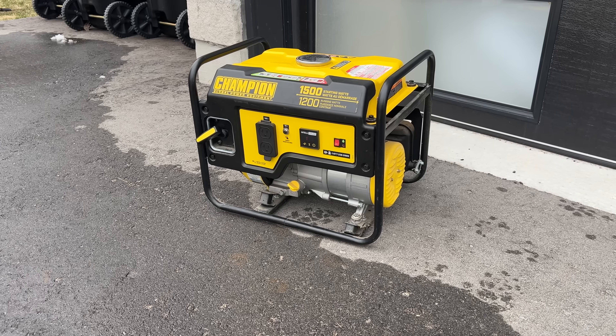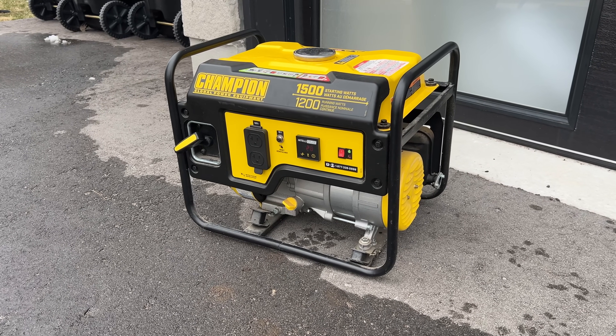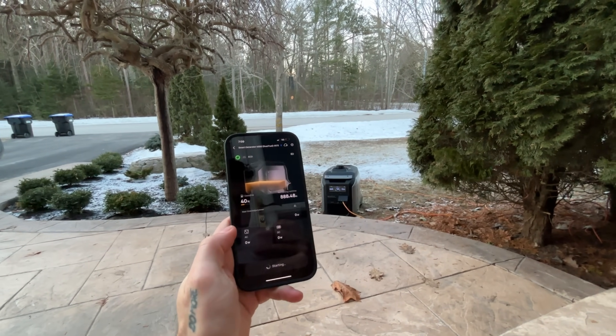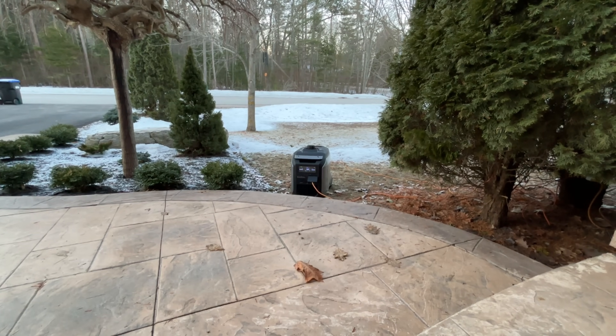You also don't have to listen to a generator running non-stop during the entire outage. And if the power goes out in the middle of a storm, you don't have to go outside until it's fully passed. A bonus of a power station like the Delta Pro 3 is you can take it camping and use it all year round — it doesn't just sit around waiting for the power to go out.